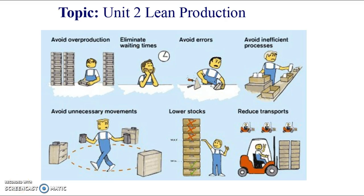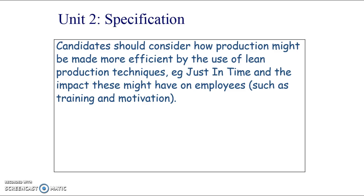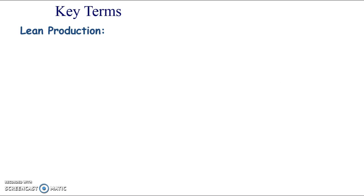Hello, looking at operations still, and we're looking at lean production, which tends to be a method of production for larger businesses that they look into. Here are some lean production principles, but we need to be aware of how businesses can become more efficient by the use of lean production.